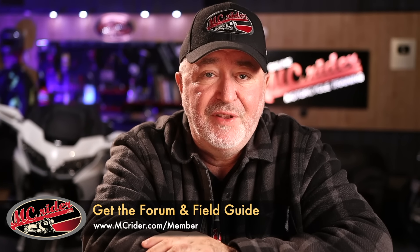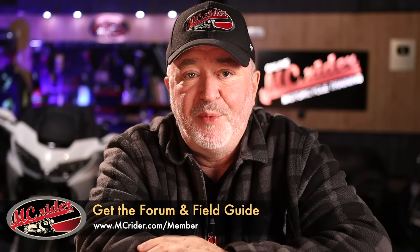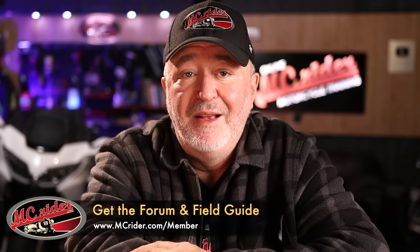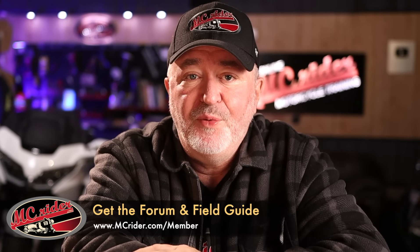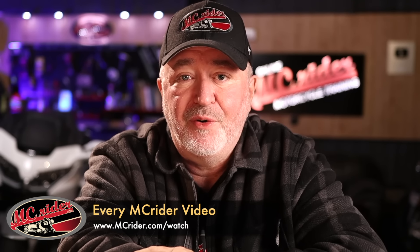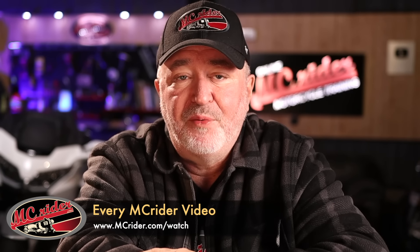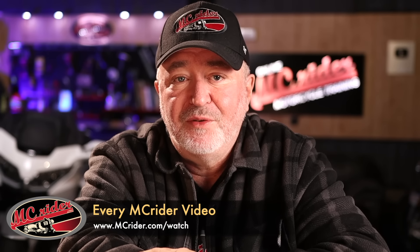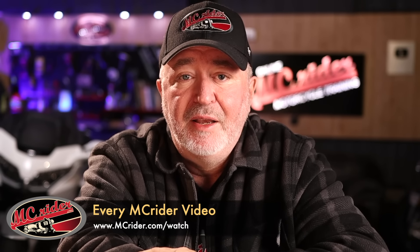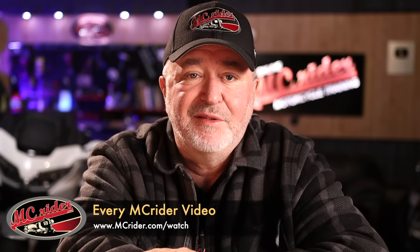When it comes to the motorcycle clutch, do you still have questions that weren't addressed in this video? You can become a member of MC Rider and join the discussion on the forums at mcrider.com/member. You'll get access to the forums and the field guide with practice exercises you can do on any open parking lot. If you enjoyed this video and want to see others, head over to mcrider.com/watch — you'll find every MC Rider video ever released, searchable by topic and sortable by road skills, road strategy, and more. You can also sign up for the newsletter and get the weekly video right to your inbox, all free of charge. Until next week, this is Kevin with MC Rider — I'll see you on the road.